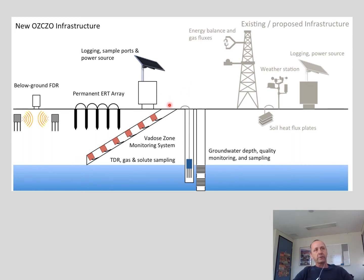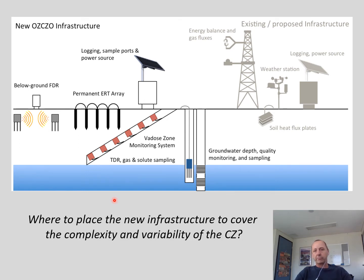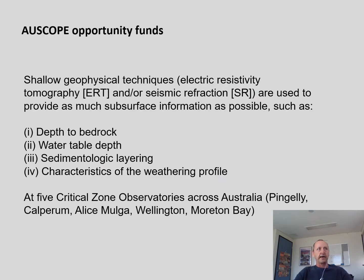It also includes a so-called vadose zone monitoring system, which comes from Israel, where we drill at a certain angle and hope to get gas and solute sampling from undisturbed soil profiles from above. The big question around this new equipment is always where to place the new infrastructure to cover the complexity and variability of the critical zone and make the most use out of it.